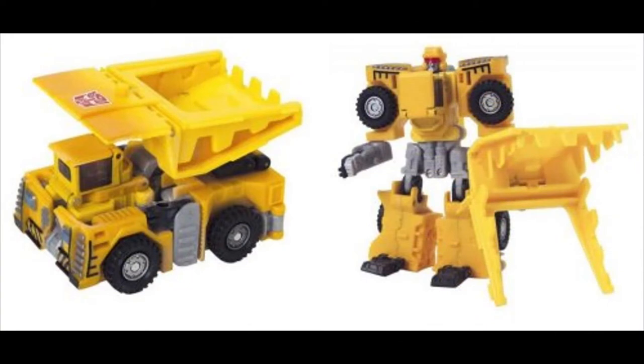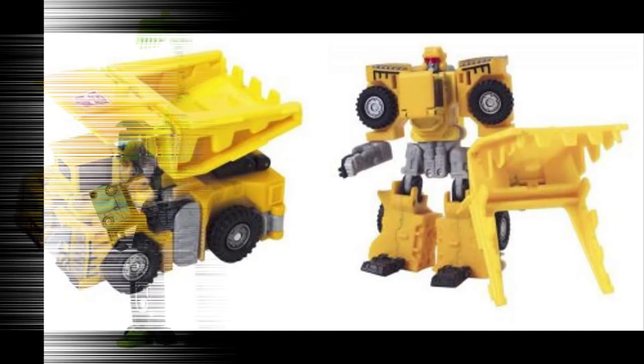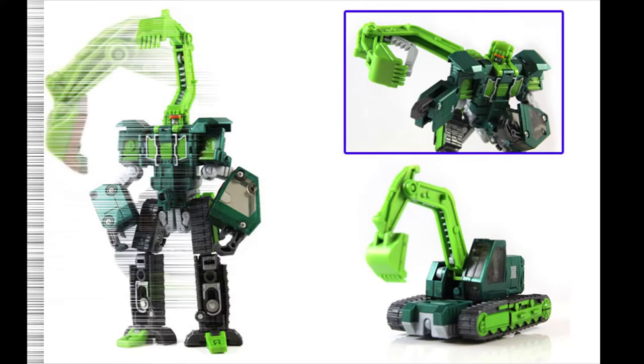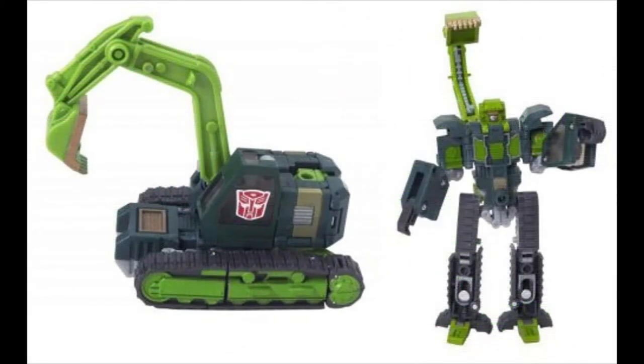And of course here's the Heavy Load version, which is the American version — pretty neat. And then finally we get to Build Hurricane. He had the oddest name in America, because in America he became Grimlock. And all of them would form Build King. The Build King gift set actually was pretty good, but we never got a gift set like that in America.